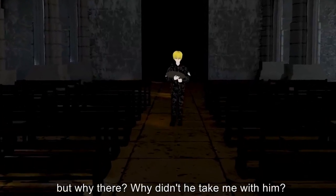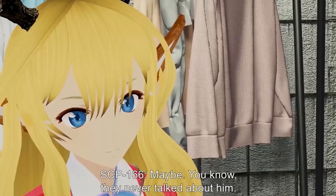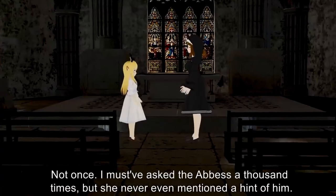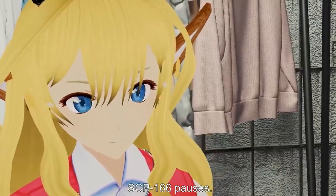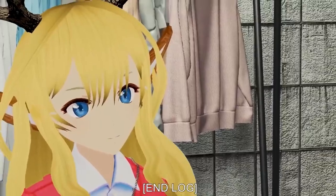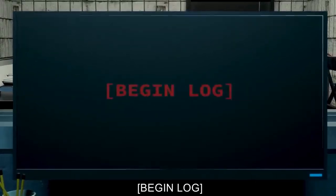Davis: I'm sorry for your loss. SCP-166: It's not like I knew her. Davis: And your father? SCP-166 hesitates. SCP-166: I don't know. He must have been the one who dropped me off at the convent, but why there? Why didn't he take me with him? Davis: I'm sure he had his reasons. SCP-166: Maybe. You know, they never talked about him — not once. I must have asked the abbess a thousand times but she never mentioned a hint of him. SCP-166 pauses. If my mother was so horrible... what did my father do? End log.